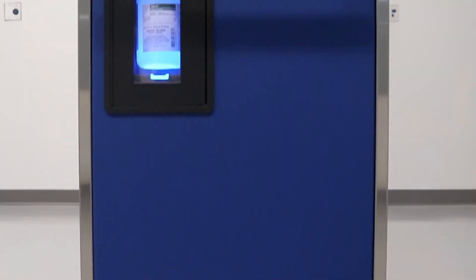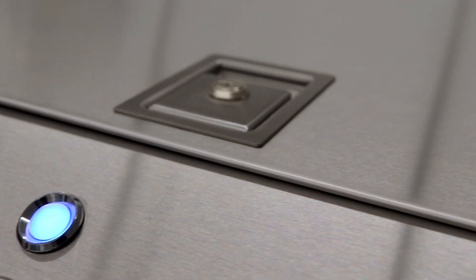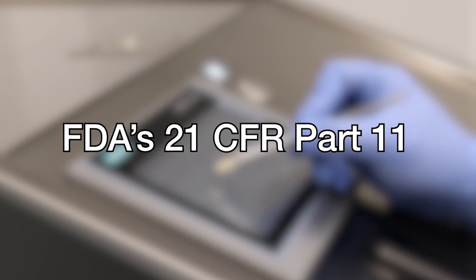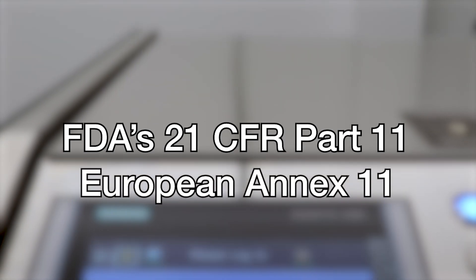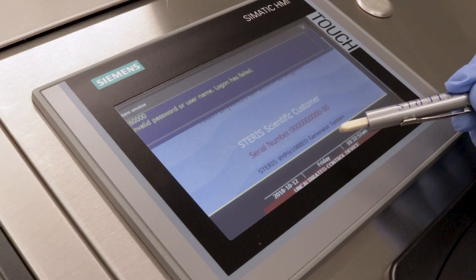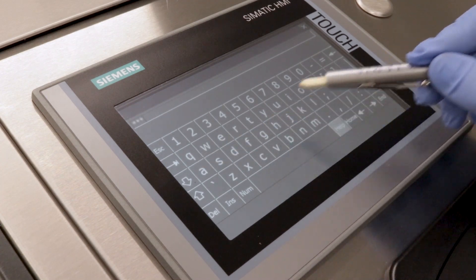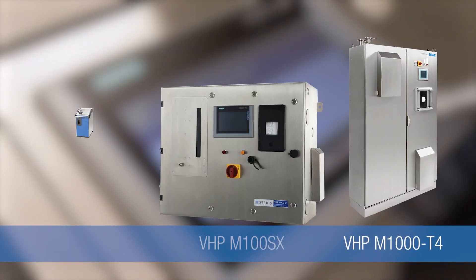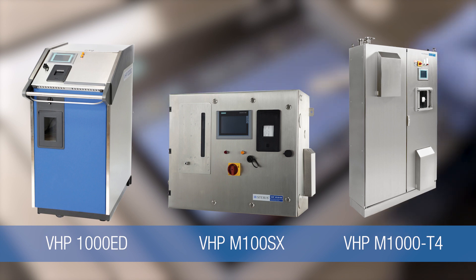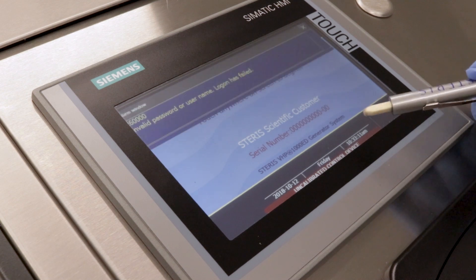Steris Life Sciences is highly focused on helping its customers comply with strict regulatory and quality standards to ensure the safety and efficiency of their medicines, treatments, and medical devices. One such important regulation is the FDA's 21 CFR Part 11 and the European Annex 11, which define the criteria under which electronic records and electronic signatures are considered to be trustworthy and equivalent to paper records. This video will cover the key features of Steris's electronic data security option that is available on select Steris VHB biodecontamination units. This option enables users to comply with the FDA's Title 21 CFR Part 11 standards.